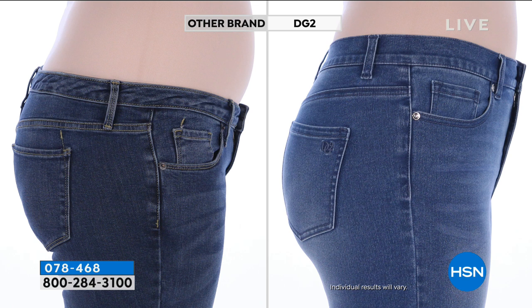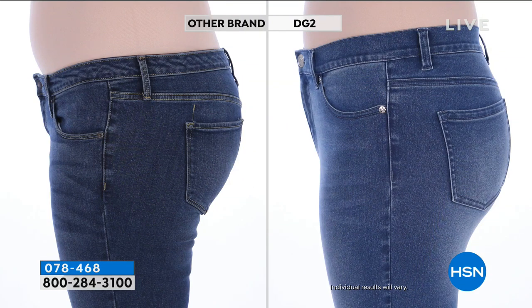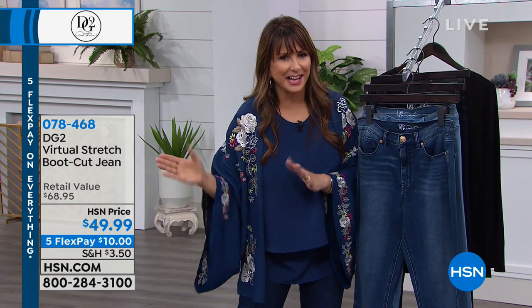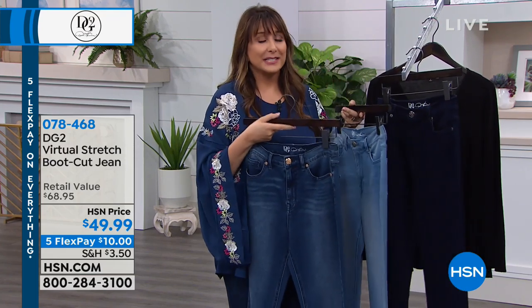The side view says it all — beautifully firm, lifted in the right places. The pockets do a lot of heavy lifting to give you that lifted look. Look at that comparison: so many designers position jeans low, saying it's more contemporary and slimming — I beg to differ. The DG2 jean is way more slimming, way more figure-flattering. Notice how a pocket that's too low makes your seat look like it's drooping. Up is good — up is good no matter what size you are.